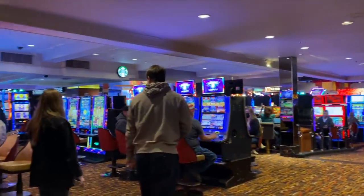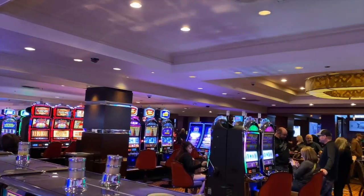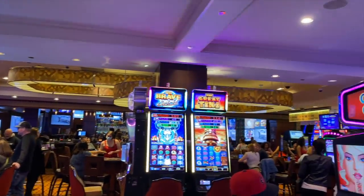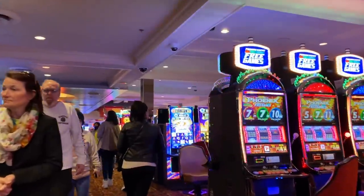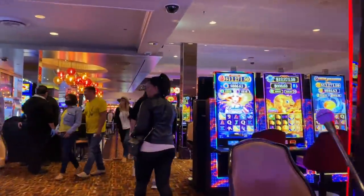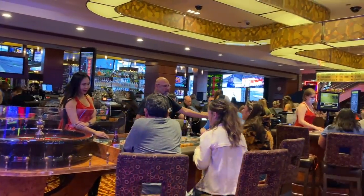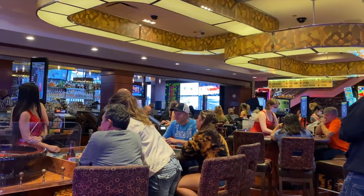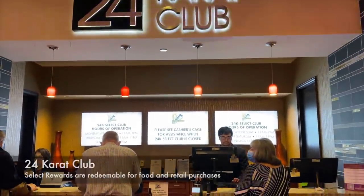The Golden Nugget's casino is a modest 38,000 square feet but they use every available square inch. This place is among the oldest in Las Vegas, but it was Steve Wynn's ownership in 1973 that turned it into a four-diamond resort. Today the property is owned by Landry's and still maintains all that glitz and glamour. Worth a mention is the loyalty program called the 24 Carat Club.